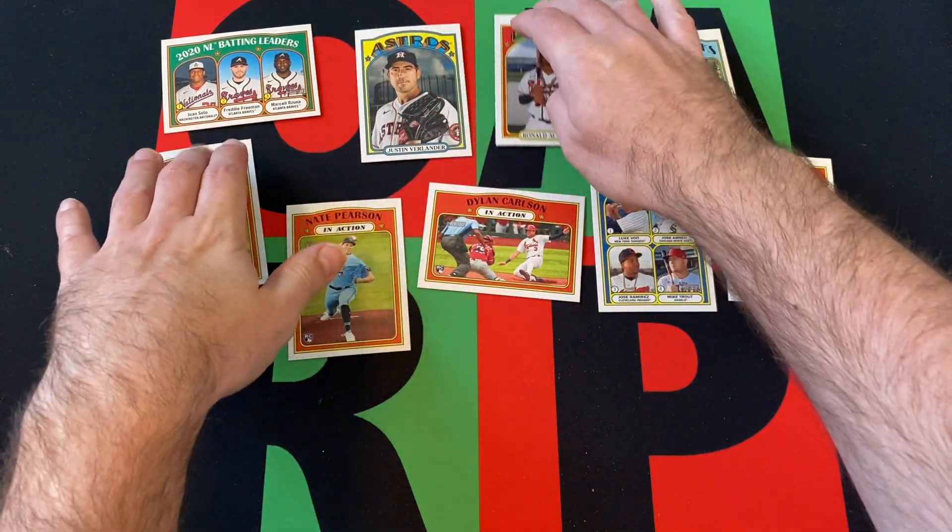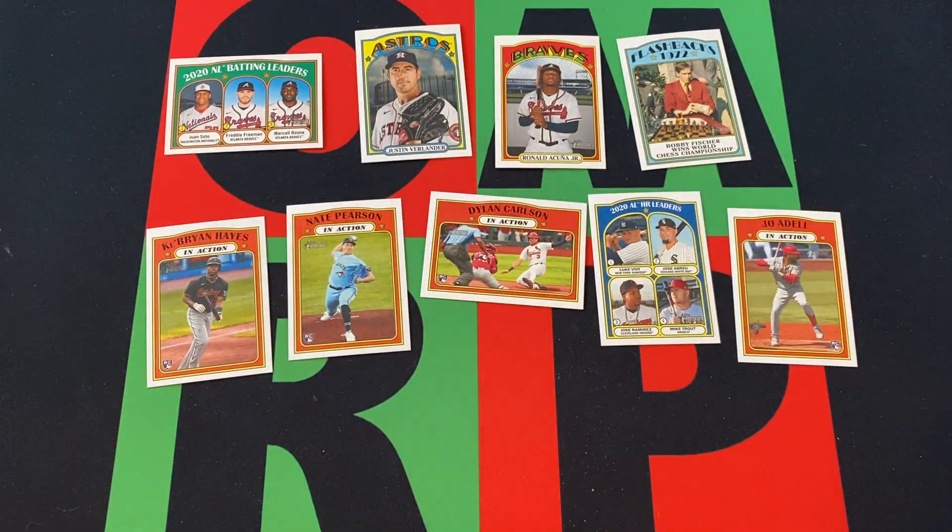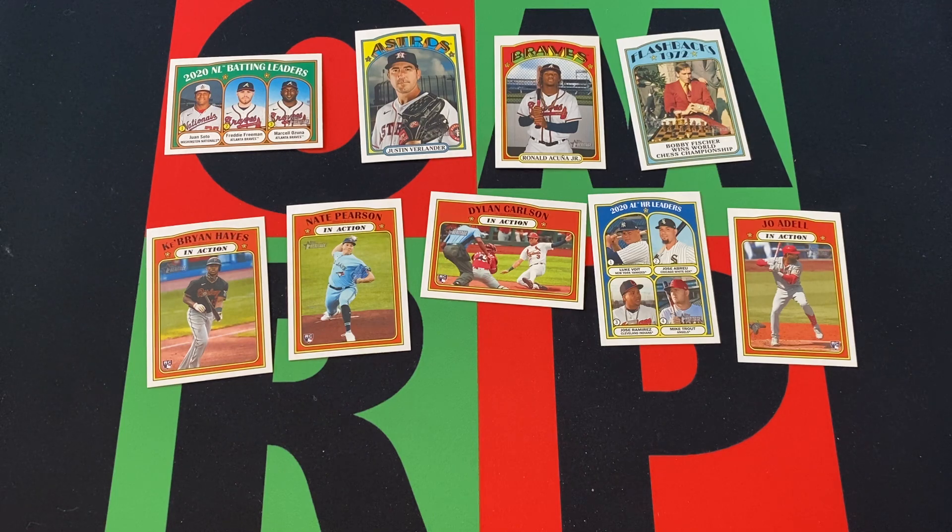So there we go. Acuna and Verlander are okay, I guess. Bobby Fisher — still searching for him. A bunch of in-action rookie cards and a couple of Soto and Trout among the batting leaders and home run leaders. So once again, Heritage is not exactly my best friend.